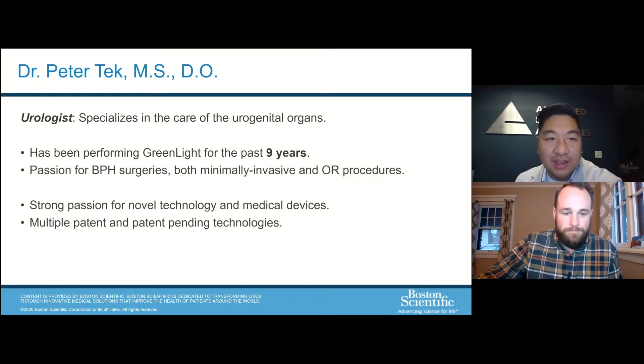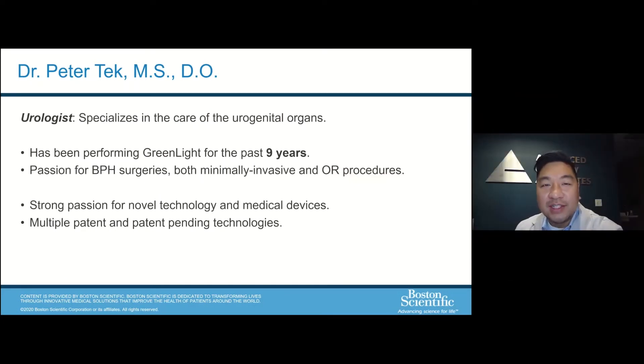Thank you so much for having me, Jack, and thanks for the introduction, and thanks everybody who's participating in this webinar today. I appreciate your time. I am Dr. Tech. I'm a board-certified specialist in urological surgery, and today's topic is going to be on BPH — essentially benign prostatic hyperplasia.